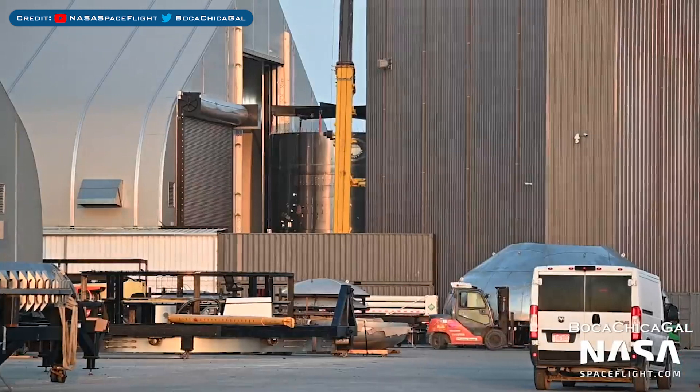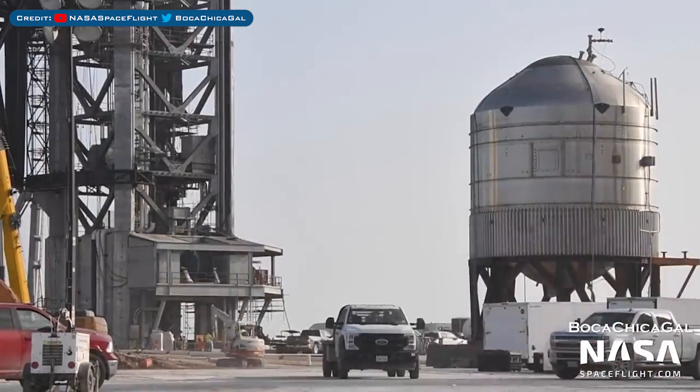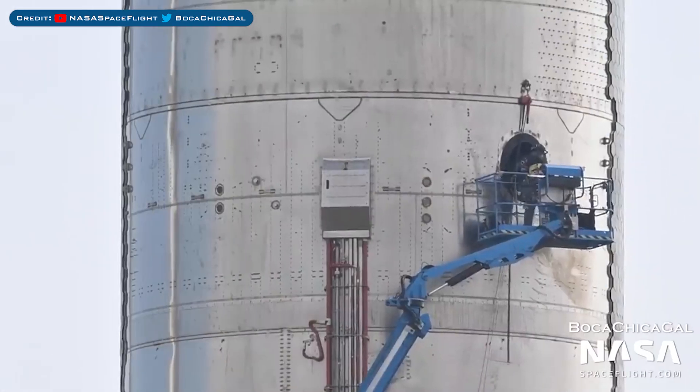This ship aft section in the background was recently moved outside. The GSE4 test tank is still sitting at the launch site. Work continues in and around Starship 20 in preparation for its next test.